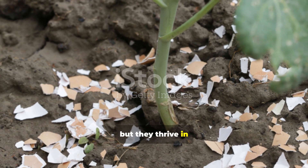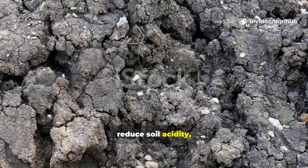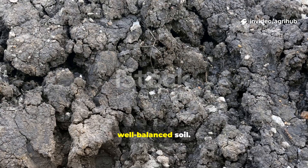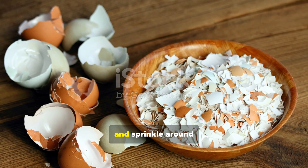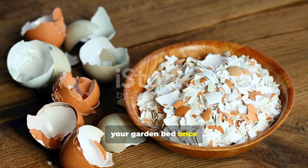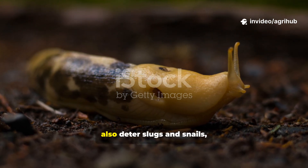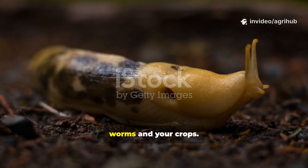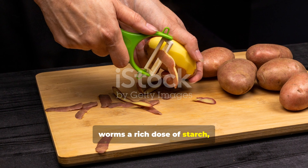Worms don't eat eggshells directly, but they thrive in calcium-rich environments. Crushed eggshells reduce soil acidity, strengthen worm eggs, and help create crumbly, well-balanced soil. Dry the shells, crush them into powder, and sprinkle around your garden bed once a month. Bonus: eggshells also deter slugs and snails, protecting both worms and your crops.